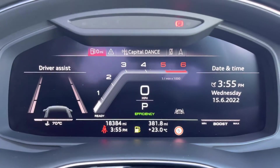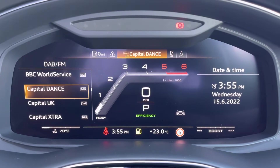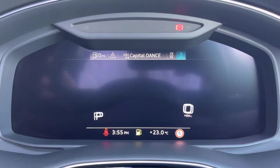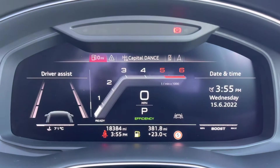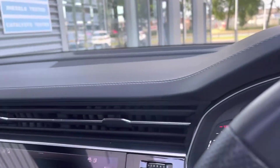It's currently on 18,384 miles and comes equipped with an Audi virtual cockpit. On here you can access a huge range of different multimedia features, such as navigation, Bluetooth, as well as your radio and vehicle information. You've also got your heads-up display.